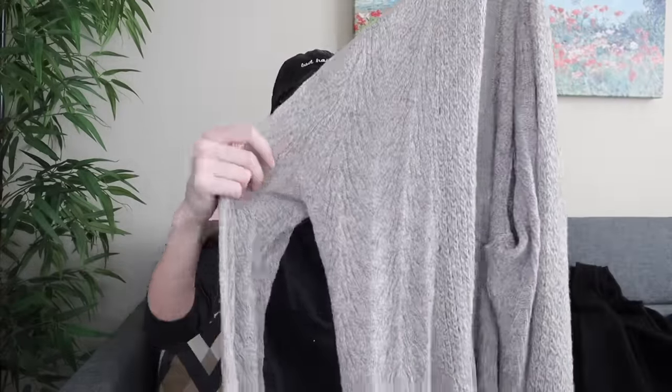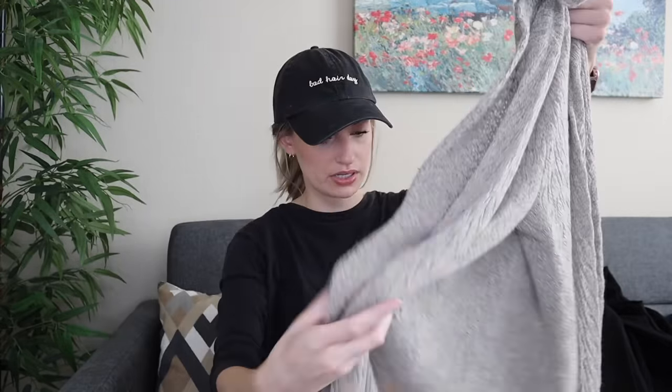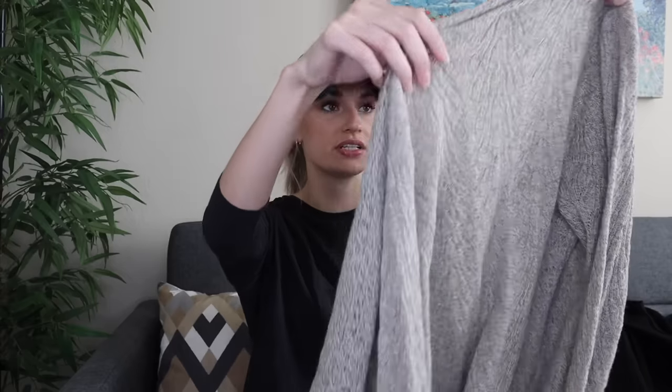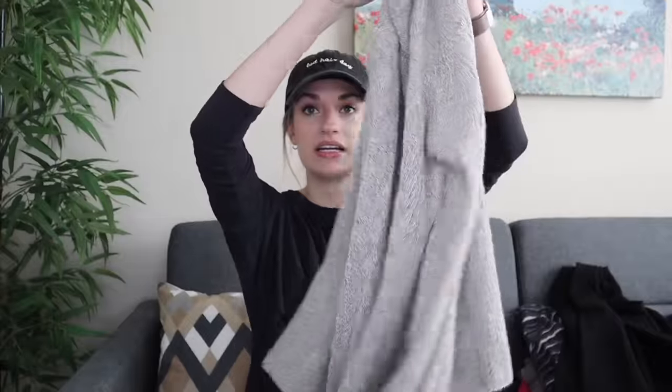This is an Eileen Fisher open front neutral cardigan. The brand tags have been cut out, but I confirmed it is Eileen Fisher with the interior tag. I didn't want to leave it behind because it is 32% alpaca, 19% wool, and 13% silk. The fabric blend is really nice and it had no flaws.